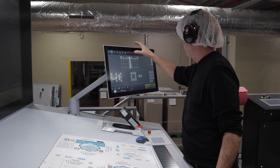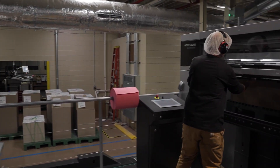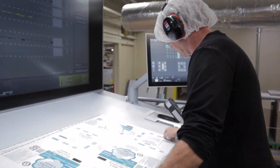This means the operator doesn't have to interact with the pallets as often and can spend more time on the press — making sure we're getting the proper color consistency, running at high speed, and preparing for the next job for our customers.